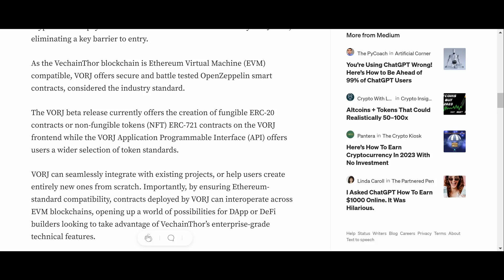Fee delegation means that transaction fees for the services you're using are handled by the dApp creator, not the person using the dApp. As the VeChainThor blockchain is EVM-compatible, Vorge offers secure and battle-tested OpenZeppelin smart contracts, considered industry standard. The beta release currently offers creation of fungible ERC-20 contracts or non-fungible ERC-721 contracts on the front end. Vorge can seamlessly integrate with existing projects or help users create entirely new ones from scratch, ensuring Ethereum standard compatibility so contracts can interoperate across EVM blockchains.